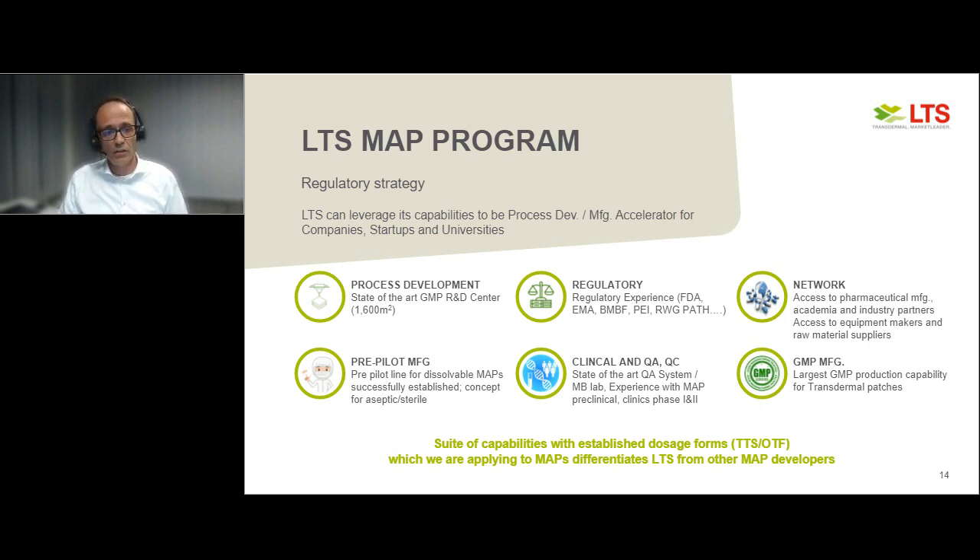We have already established a pre-pilot line successfully and have a concept for aseptic and sterile production. We have a state-of-the-art quality system including our own microbiological lab to support clinical sample provision. We have extensive experience with preclinical and clinical phase one and two studies, and a proven track record of GMP production capabilities for TTS and OTF. We would like to reach the same level with our microarray patch program, leveraging our track record to enhance MAP development and bring the technology to market addressing unmet medical needs.